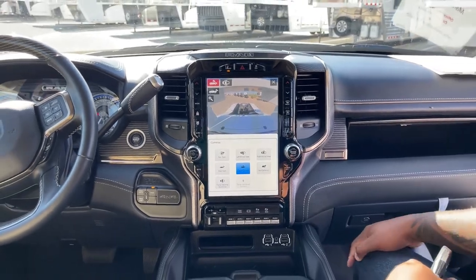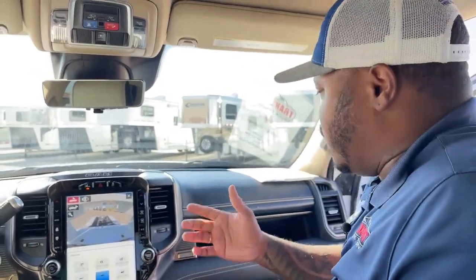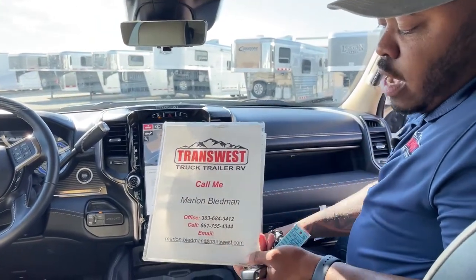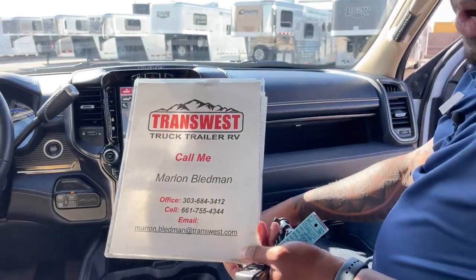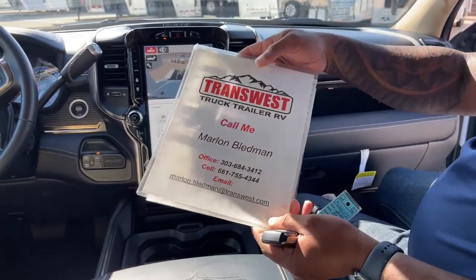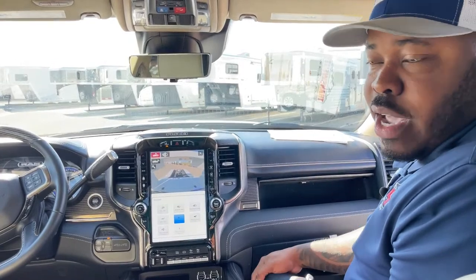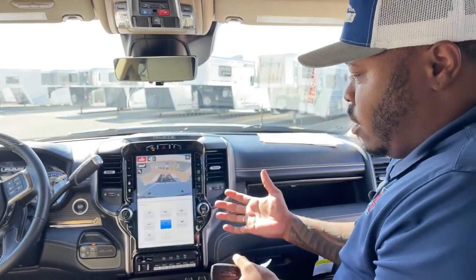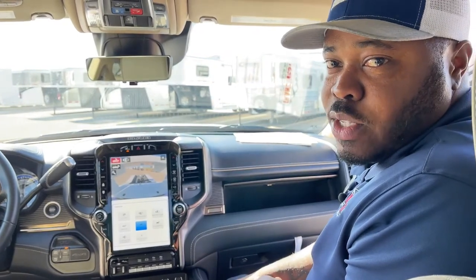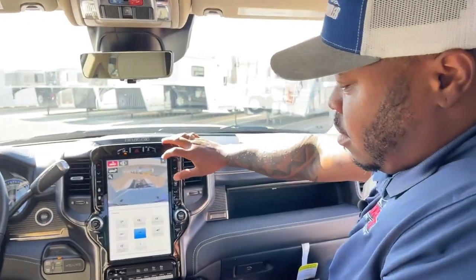We do have a question: what's the price? We can discuss price after the video. If you want to call me, the number is 303-684-3412, or my cell: 661-755-4344. Wait until I'm done with this video and give me a call and I'll discuss pricing with you. This is not a commercial video — it's more of a learning experience, knowing exactly what we have in stock and what it comes with.